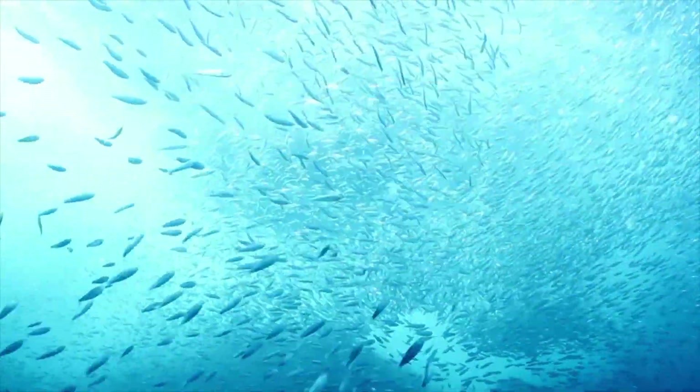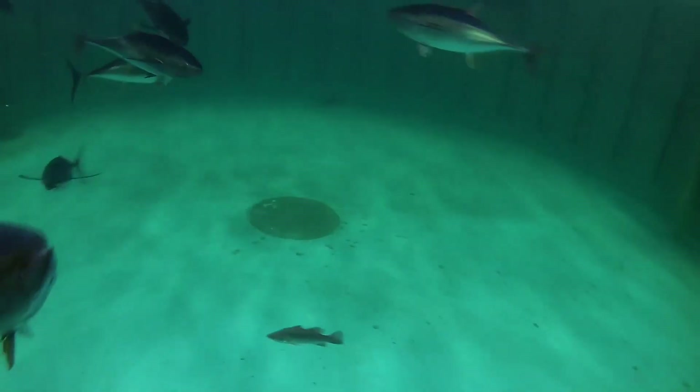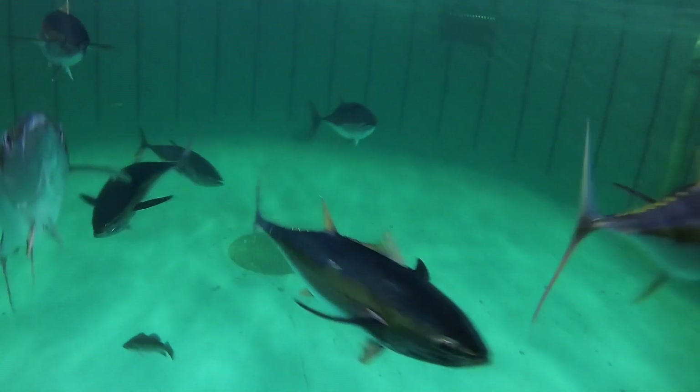You may think that some humans are fast swimmers, but no one on earth can keep up with these animals. Here are 8 of the fastest swimming sea creatures.